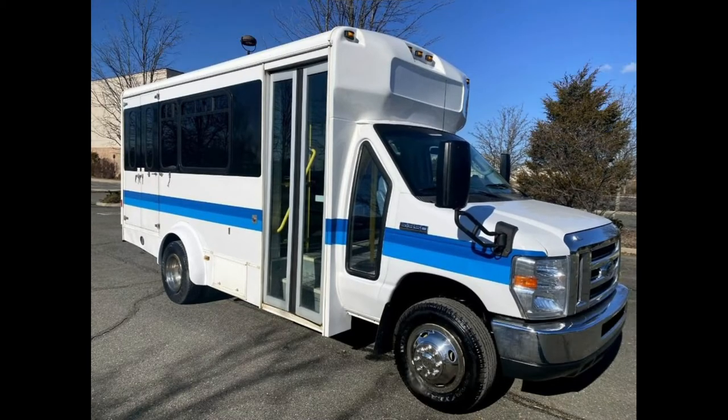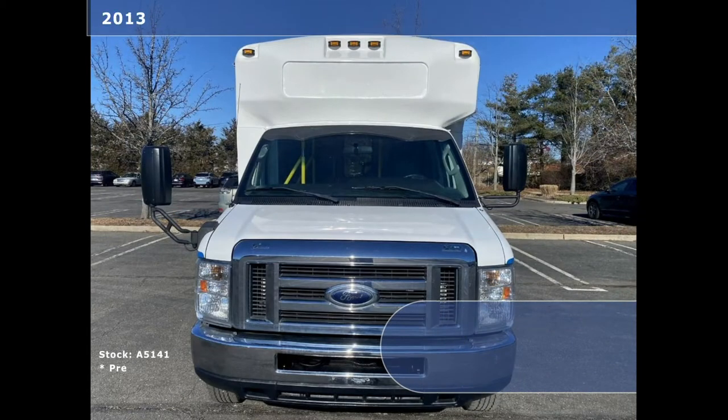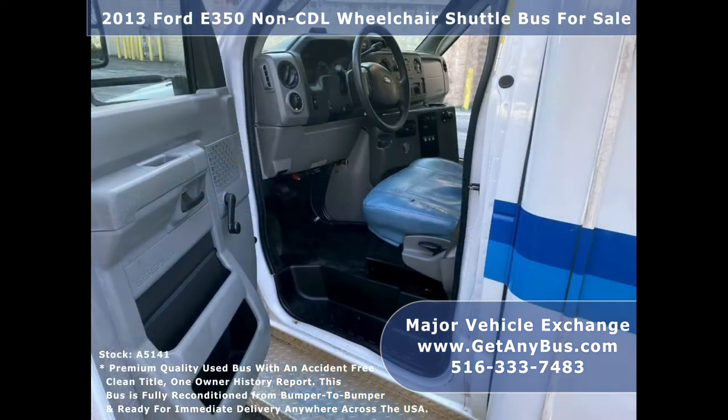Major Vehicle Exchange presents a 2013 4D350 non-CDL wheelchair shuttle bus for sale, stock number A5141. This handicapped bus for sale has an accident-free clean title and a one-owner AutoCheck report.